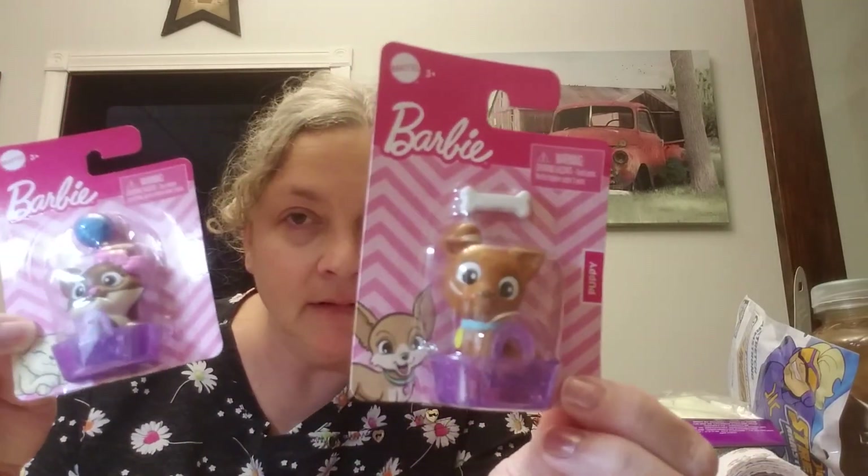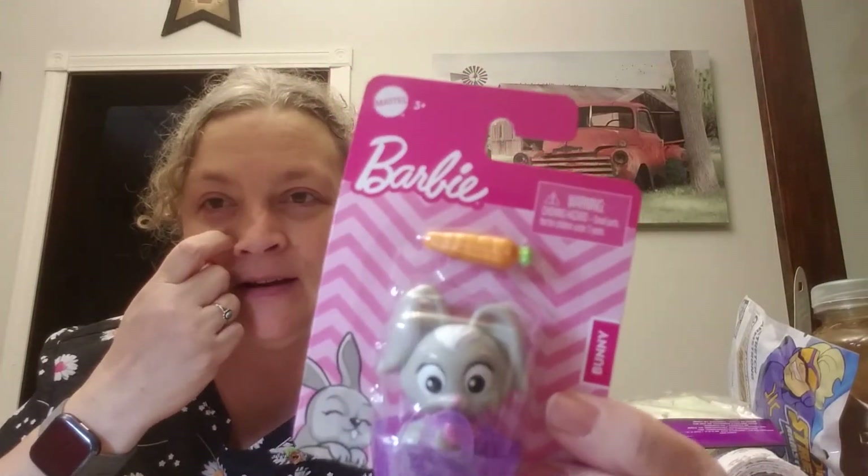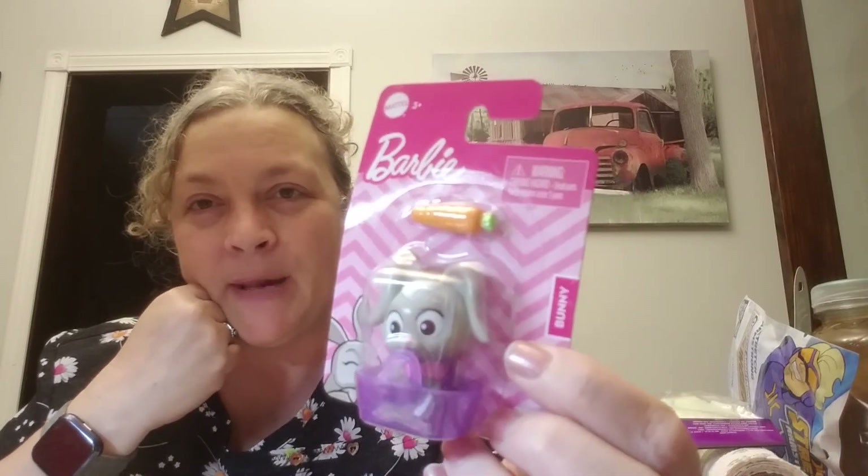I found some Barbie little pets. This one is a kitten that comes with a little ball of yarn, the puppy comes with a bone, and there is a little bunny that comes with a carrot. I thought that was really cute.